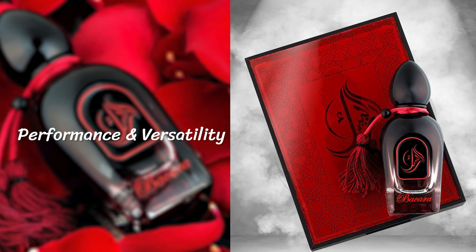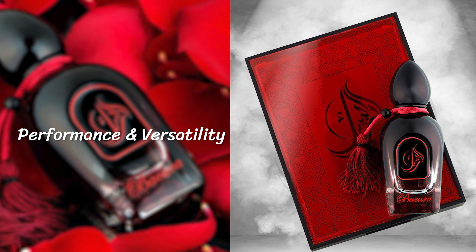Longevity on this fragrance is about seven to eight hours on the skin. Projection was really good for the first hour to hour and a half — it radiated within an arm's length, never really beyond that. It's kind of like a warm hug or a soft blanket draped over yourself, creating this scent cloud or aura around you.